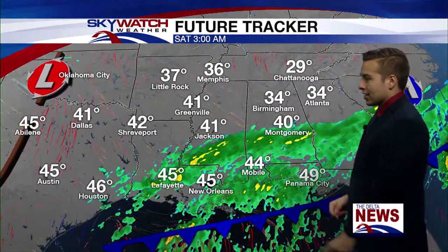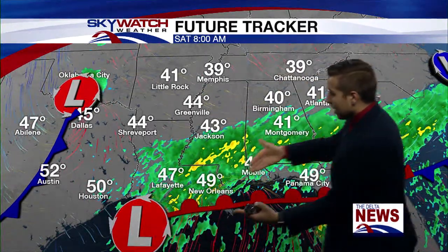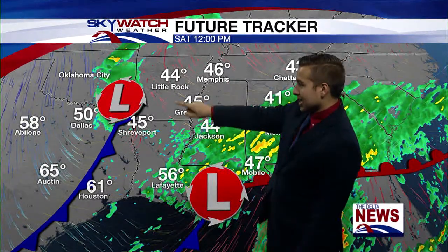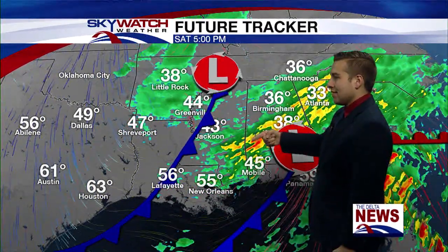But as we go into tomorrow, things change. It looks like a low pressure is going to develop off the Gulf Coast, bringing a lot of moisture into the southeast. It looks like it's going to develop in a location that's not going to give us a whole lot of rain. However, a secondary system will help influence some showers tomorrow afternoon into the evening hours.